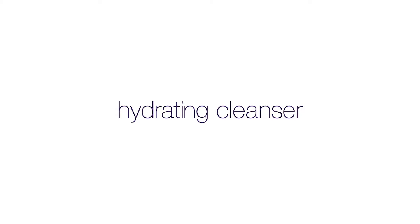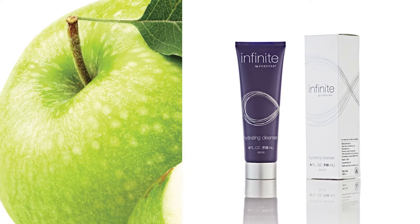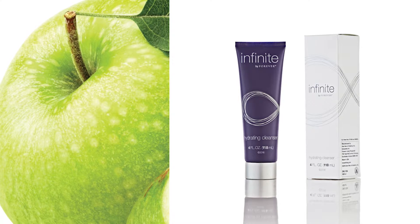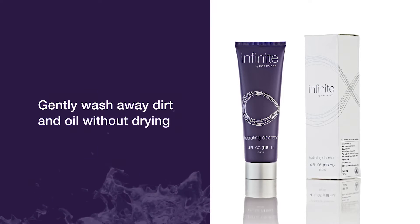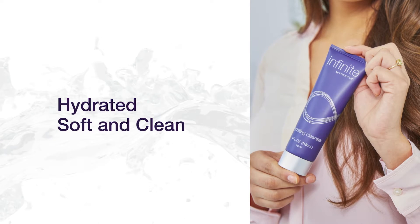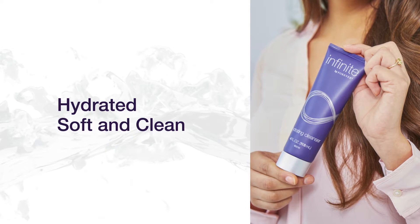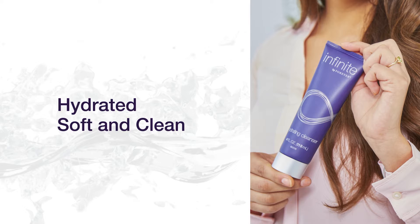Hydrating cleanser is full of potent naturally derived ingredients like apple extract, apple amino acid, and cocoa fatty acids that increase skin hydration and gently wash away dirt and oil without drying out your skin. This mild milky cleanser will leave skin feeling hydrated, soft, and clean to lay a strong foundation for the rest of your anti-aging routine.